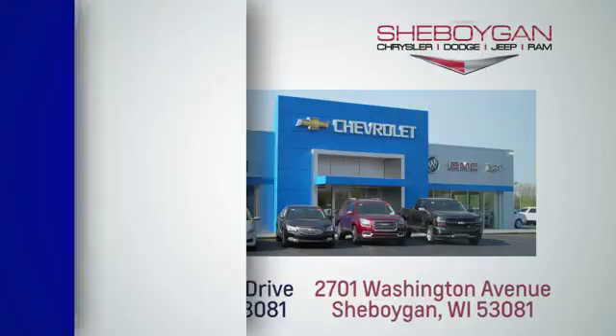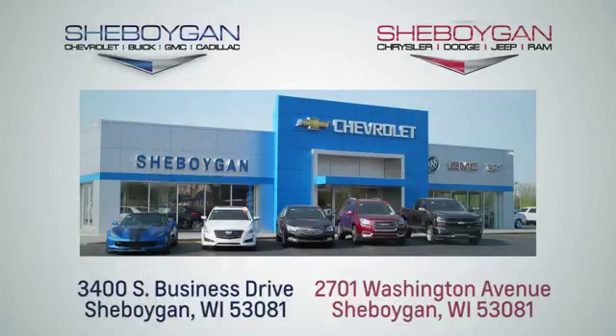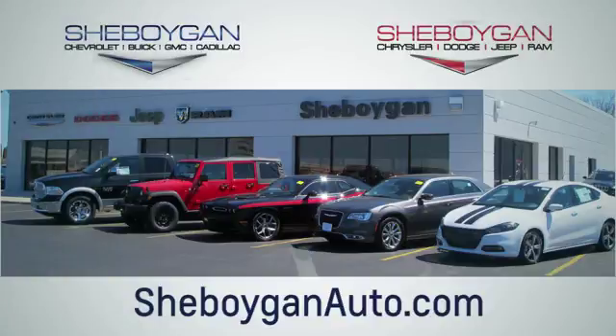Take it for a test drive today. Choose Sheboygan Auto. We're conveniently located at 3400 South Business Drive, or at 2701 Washington Avenue in Sheboygan, Wisconsin. SheboyganAutos.com